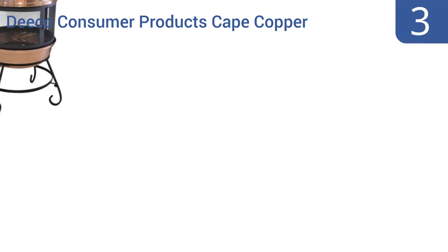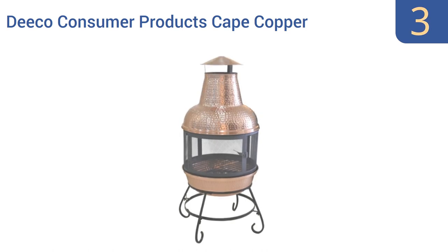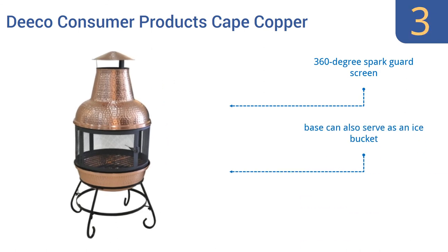Nearing the top of our list at number 3, the Deco Consumer Products Cape Copper Chimenea looks great with or without a fire blazing inside it, thanks to its shiny copper color and hand-hammered finish. Its vented rain cap keeps the fire burning even in a downpour. It features a 360-degree spark guard screen and a base that can also serve as an ice bucket when the weather gets warmer. However, the copper does require frequent cleaning.